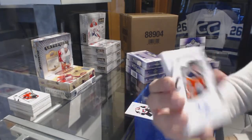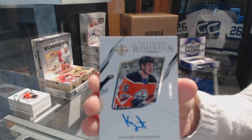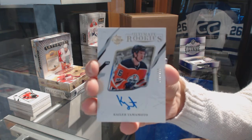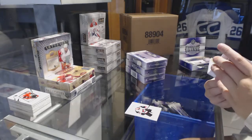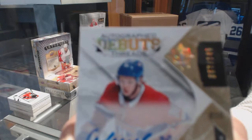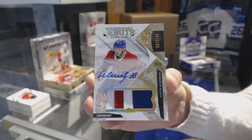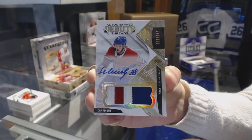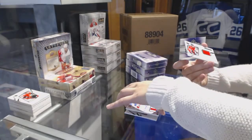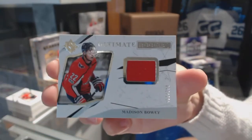Ultimate Rookie Auto number 2/99 for the Edmonton Oilers, Taylor Yamamoto. Autograph Debut Threads three-color patch Auto number 1/49 for the Montreal Canadiens, Nikita Sherbach. And Ultimate Rookie Jersey of Madison Bowie for the Washington Capitals, number 2/99.